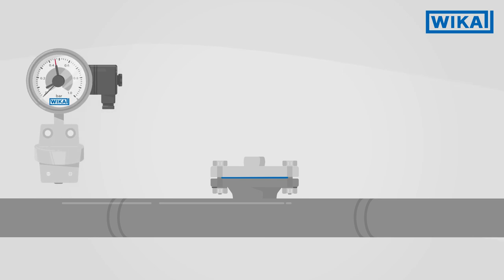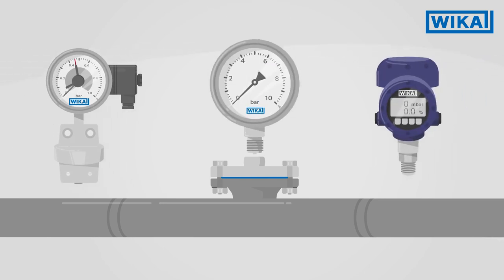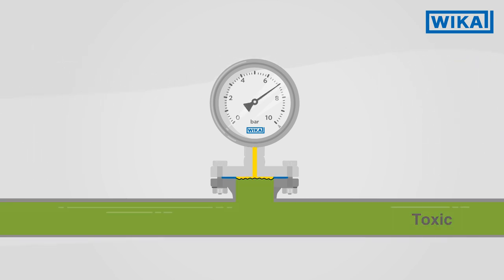Measuring instruments such as differential pressure gauges or process transmitters, as well as diaphragm seal systems, contain wetted parts. The use of challenging media can damage instruments.